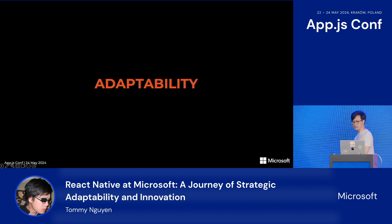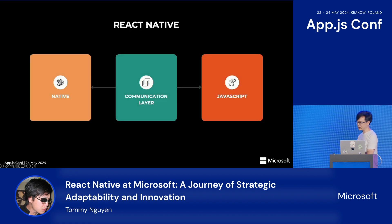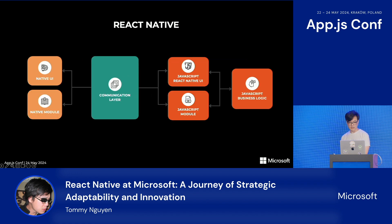Let's talk about React Native's adaptability. Starting at a very high level: at the most basic level, React Native is a piece of software that allows you to write JavaScript code to create and manipulate native elements. The JavaScript layer may consist of several parts — business logic, libraries, modules, and of course the UI itself. Through this communication layer, we are able to create and manipulate native elements such as UI components or modules like camera or Bluetooth.